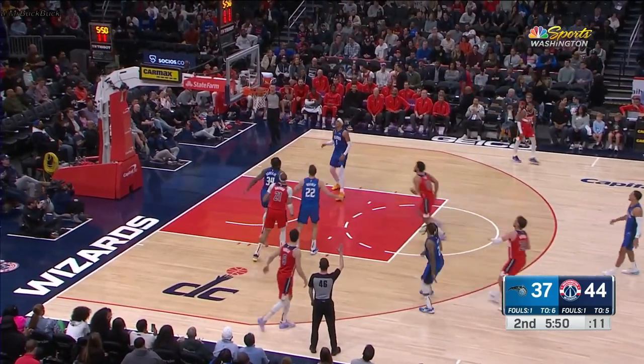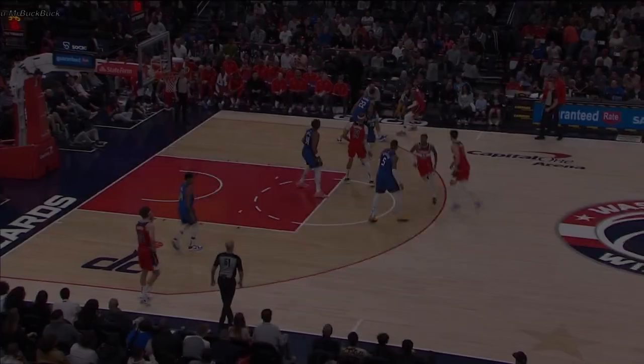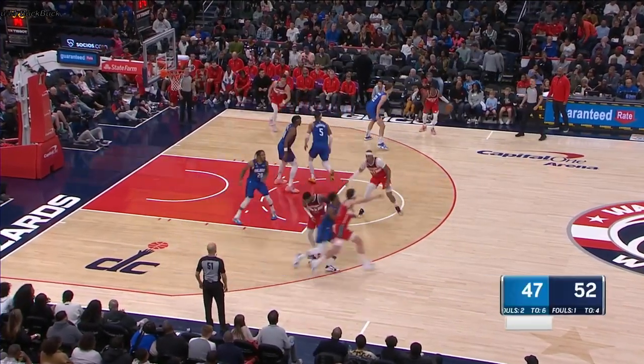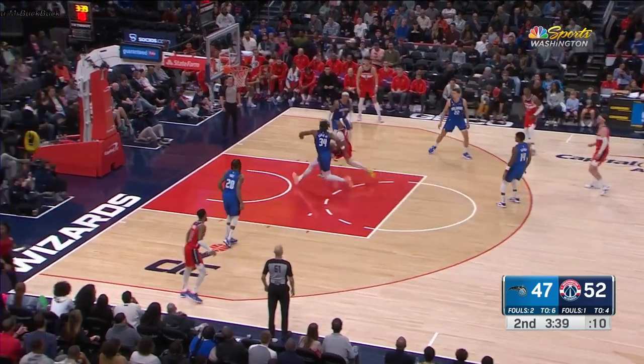Here's Kispert again for three. This guy's in his bag, he's getting warm. And poor Zink is just definitely showcasing a display that he is.